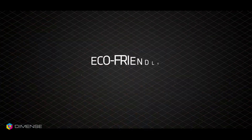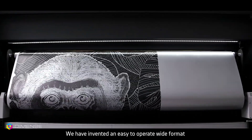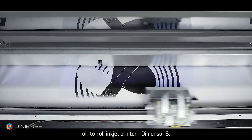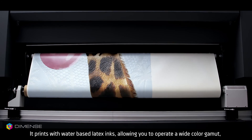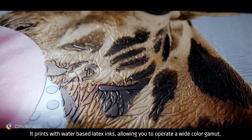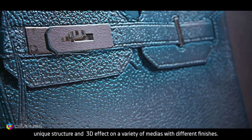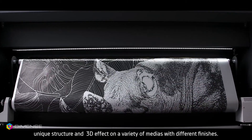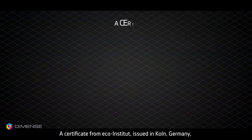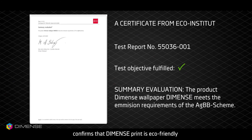Eco-friendly Dimens solution. We have invented an easy-to-operate wide-format roll-to-roll inkjet printer, the Dimensor S. It prints with water-based latex inks, allowing you to operate a wide color gamut, while a specially developed structural ink allows you to create unique structure and 3D effects on a variety of medias with different finishes. A certificate from Eco-Institut, issued in Köln, Germany, confirms that Dimens print is eco-friendly and doesn't contain any harmful components.